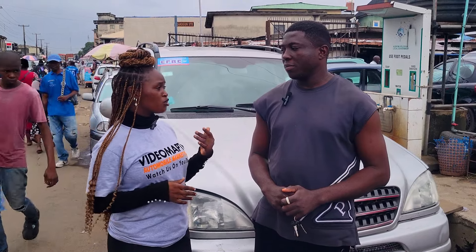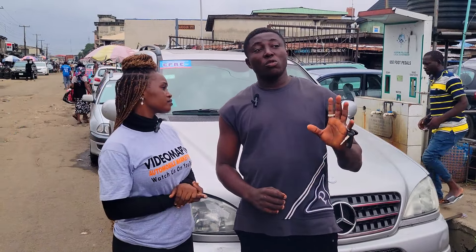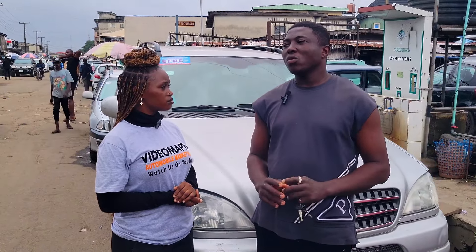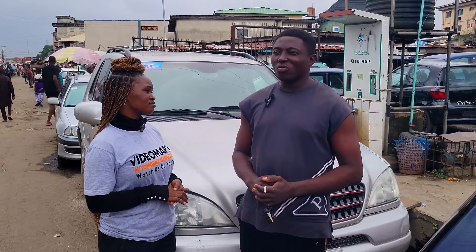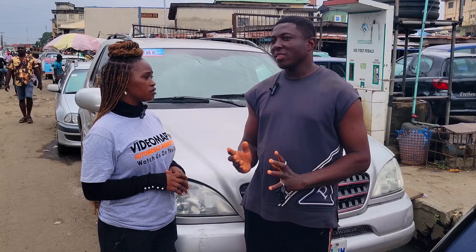So why are the prices of foreign use cars going up these days? I think it's because of the duty — the clearing. The clearing charges are going up every day. Do you buy and swap cars? I don't swap; I only buy and sell.